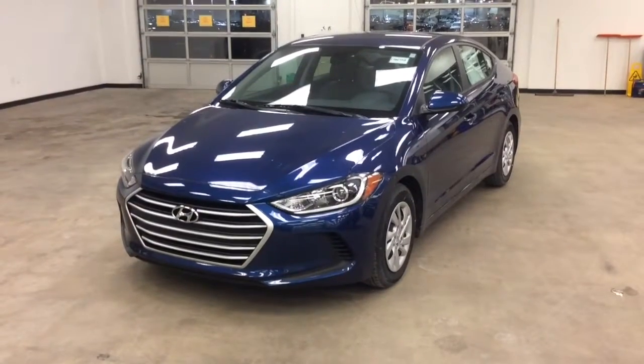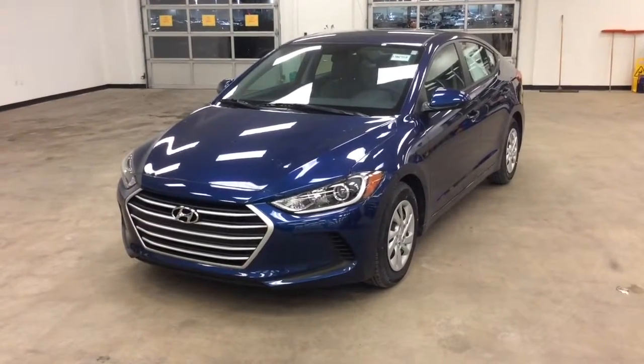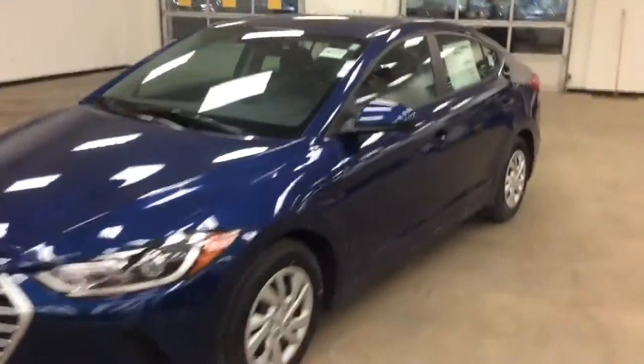This is a 2017 Hyundai Elantra SE model. This base automatic transmission comes standard with power windows, locks, and mirrors.